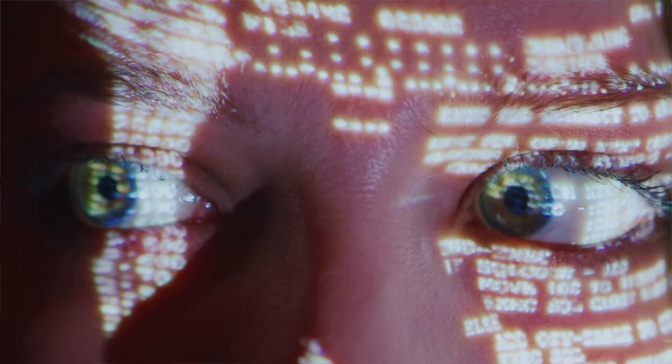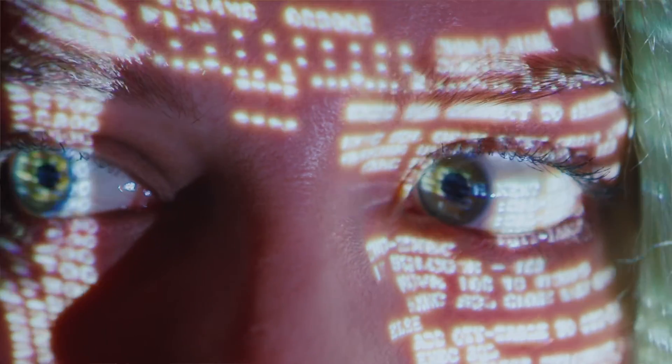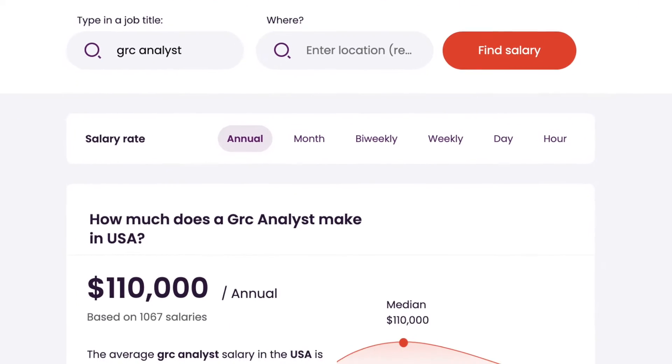With more and more regulations, standards, and certifications impacting every sector, there are going to be more companies hiring compliance analysts and GRC analysts to undergo audits and get certifications. The average salary for a GRC analyst is $102,000 per year, which is a huge perk — especially for a non-technical cybersecurity role — and many compliance professionals make much more than this median salary.